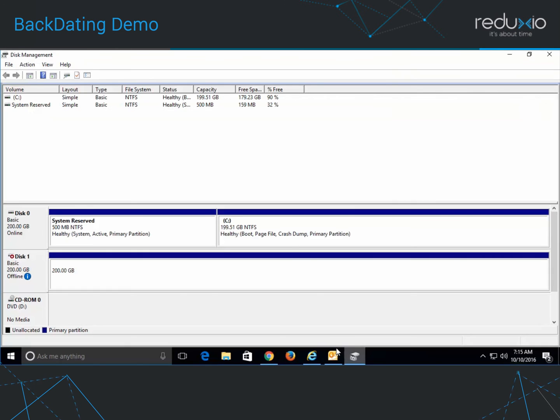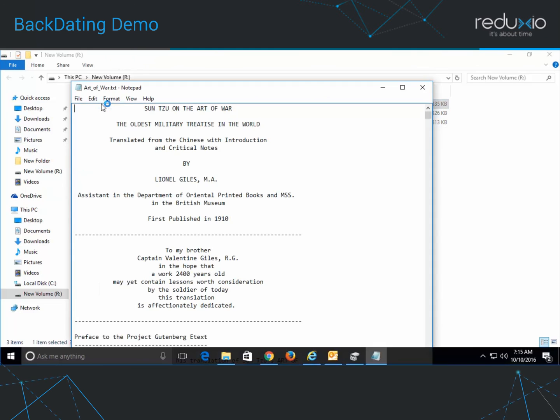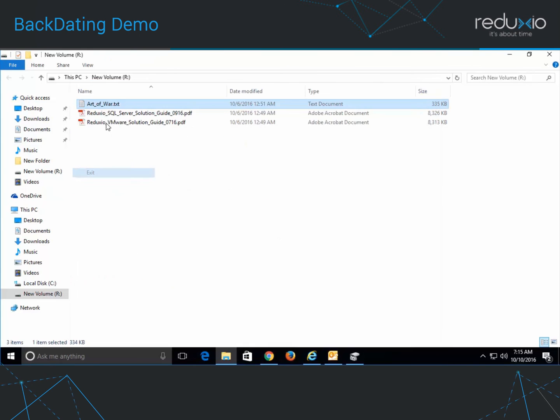I now return to the Disk Manager and online the disk. I'll try to open the damaged files once more, and as you can see, the data is back, and it only took a few seconds.